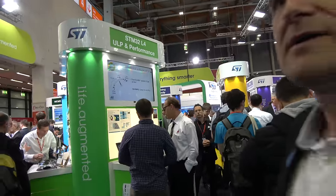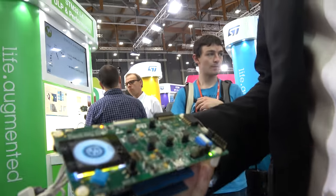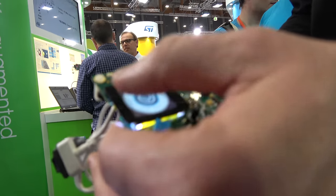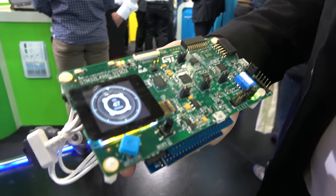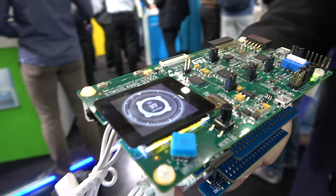It's an ARM Cortex M4, and it's really excellent in terms of power consumption. Plus it provides very good acceleration.